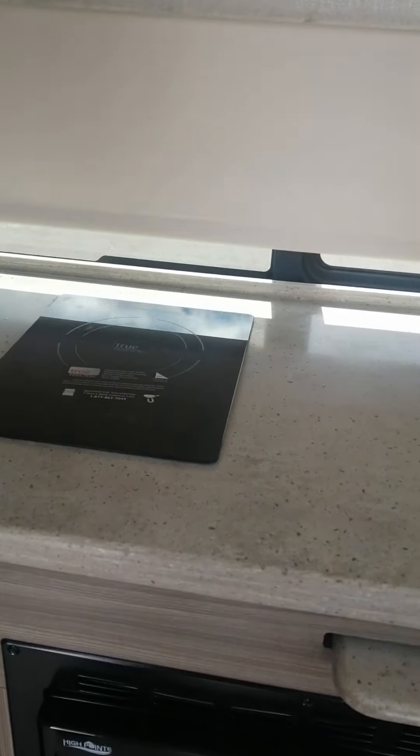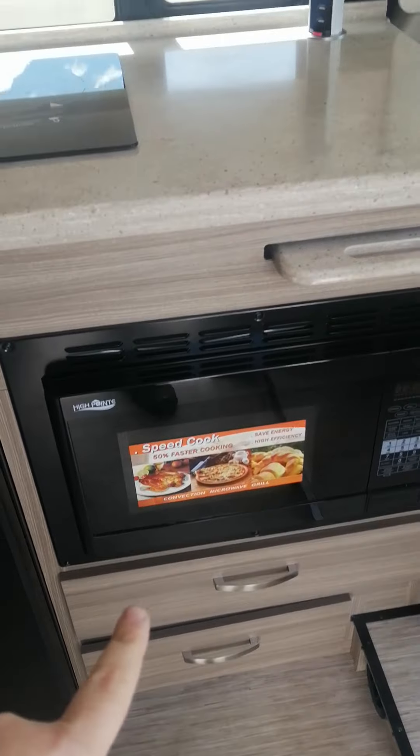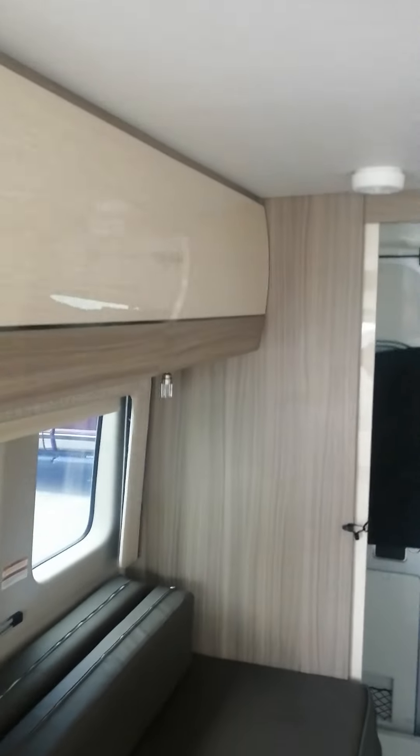It's got an induction cooktop, convection oven, and storage. Both beds slide together and they make one full king bed.